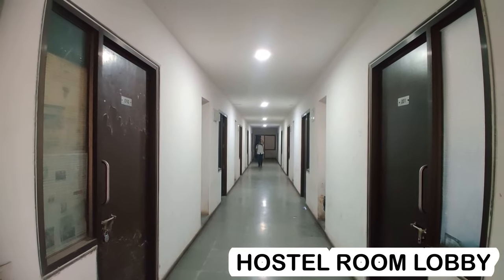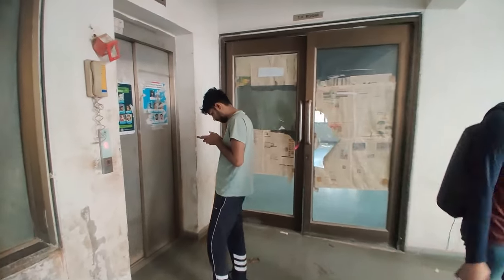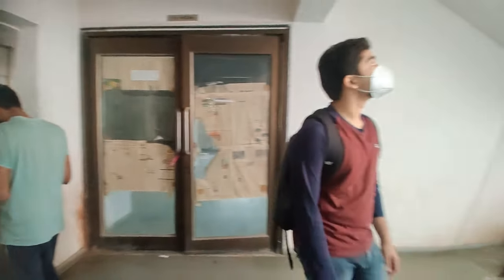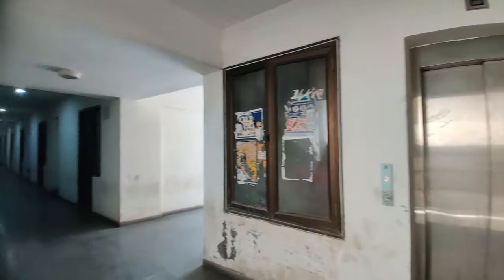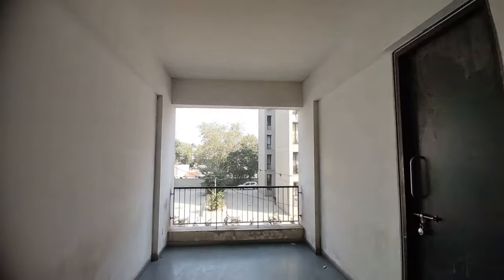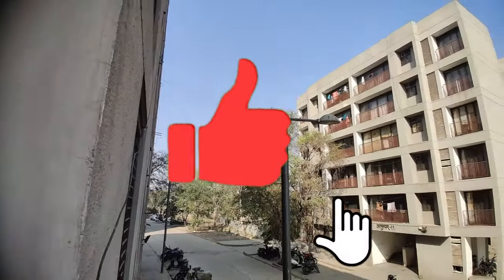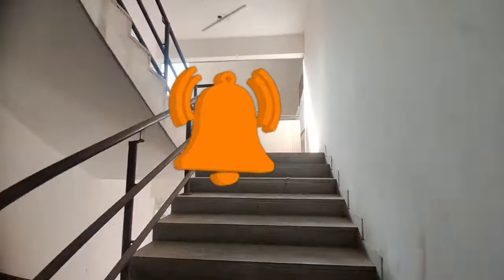This is the hostel room lobby and the rooms are located side by side over here. There are a total of 5 floors in Sopanamit. There are 3 blocks in each Sopanamit building, which are connected via corridor.